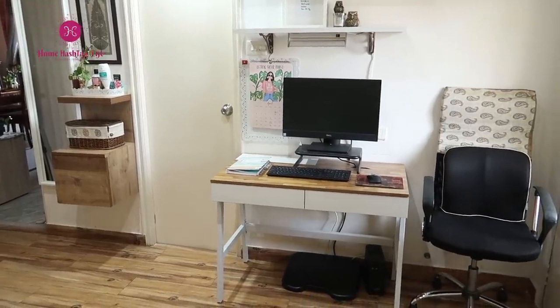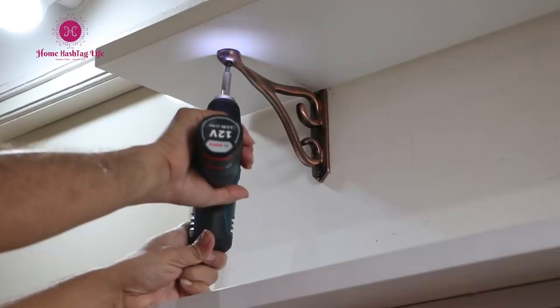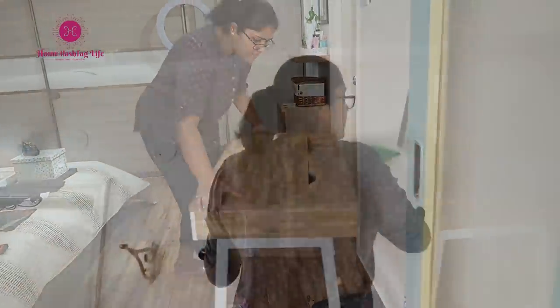This is my workspace in a corner of our bedroom, as many of you might have seen in our earlier videos. I need a blank space first before I channel my thoughts for the makeover, followed by a quick clean up.